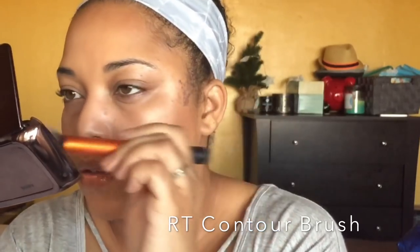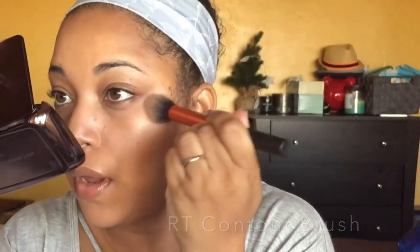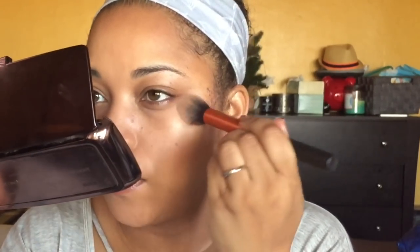Sometimes if I want to brighten up the under eye, I'll take my Ambient Lighting Palette — this is Incandescent Light — and just dust it just like this. The concealer I used today kind of self-sets, which I love. I'm so glad I was introduced to that Veil foundation and concealer. I think it will work for all skin types, by the way.